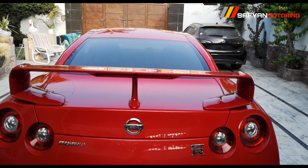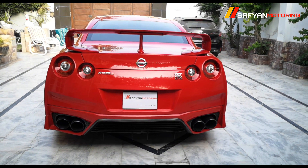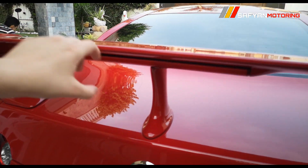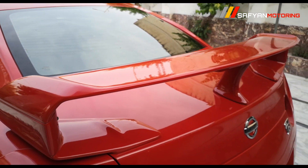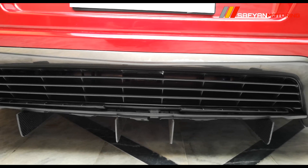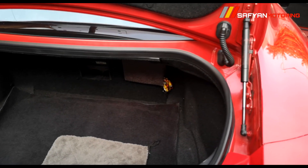If we talk about the rear look design, you can see that the rear bumper has been changed in the Nismo variant. You can see the complete rear shape, and the brake lights are visible from the rear.